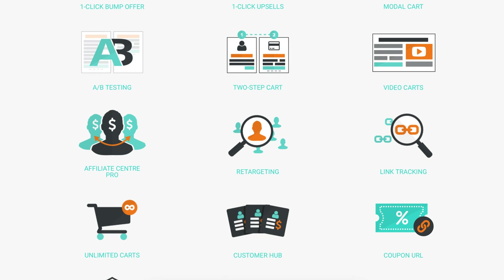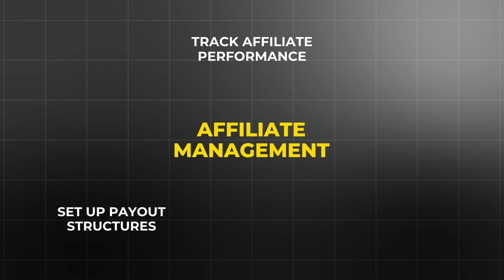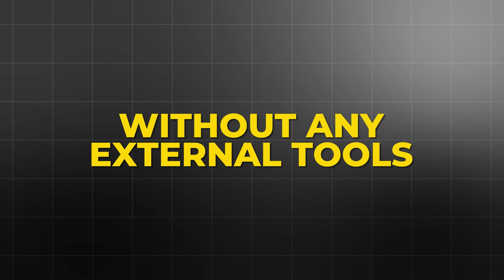Affiliate management: ThriveCart comes with a built-in affiliate management system that allows you to easily recruit affiliates to promote your products. You can track affiliate performance, set up payout structures, and manage your entire affiliate program without needing any external tools.